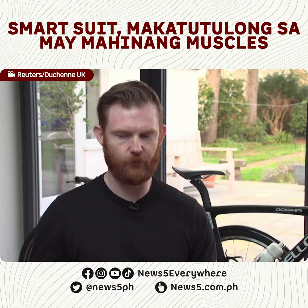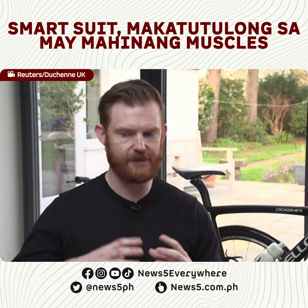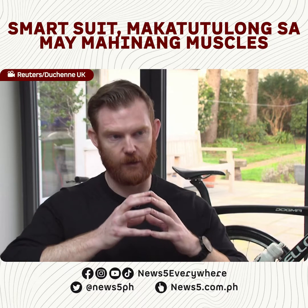This is a work-in-progress suit that will be designed to assist people with Duchenne muscular dystrophy and spinal muscular atrophy to lift their arms.